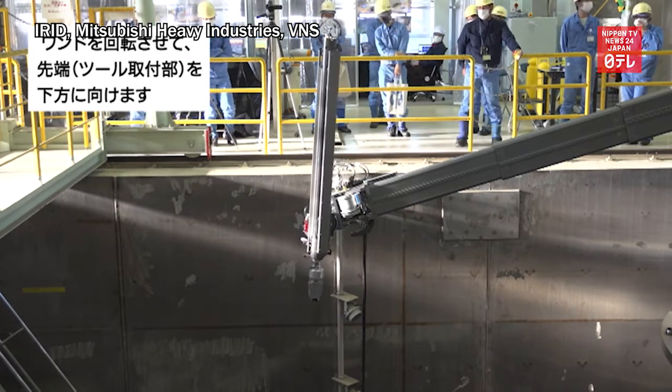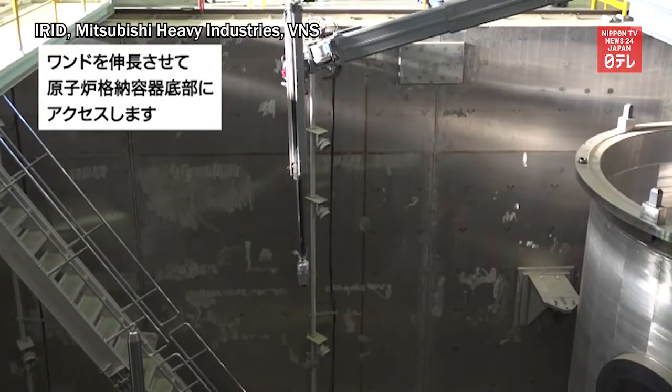Plant operator Tokyo Electric Power and the Japanese government plan to start the removal process at Unit 2 by the end of this year.